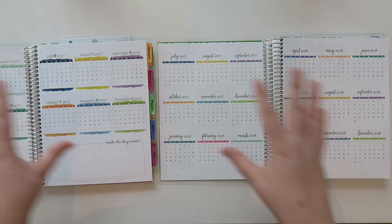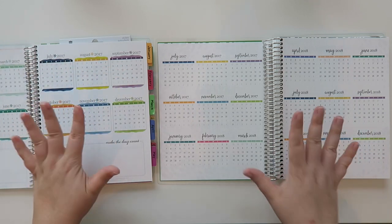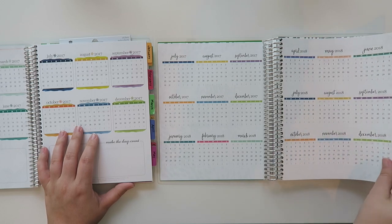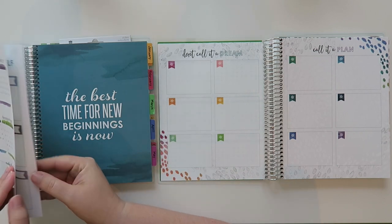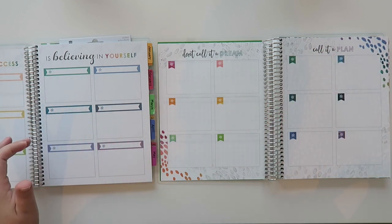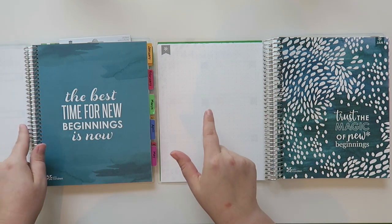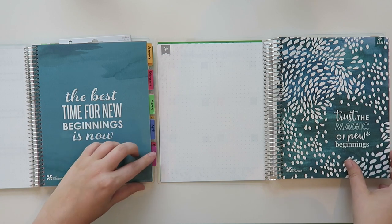Then we go into the year overview, which is actually a little different. The 2017 one has all of 2017, while this new one has both 2017 and 2018, which is really nice depending on when you start using it. The next page has 12 boxes set up a little differently — I don't use it, but maybe someday. Then very similarly both have a dot grid page and a quote page, but this one has the painted petals design.